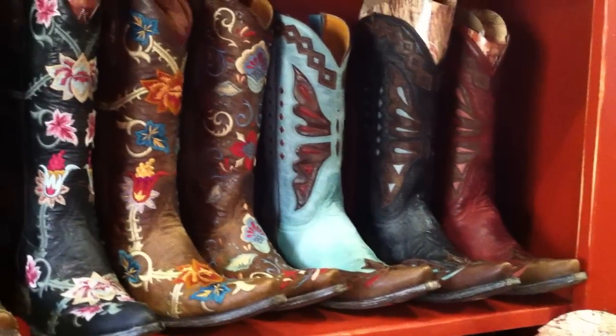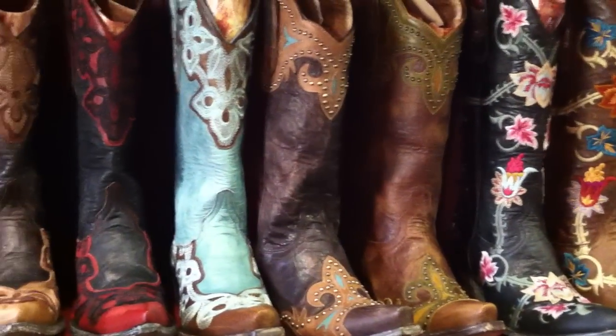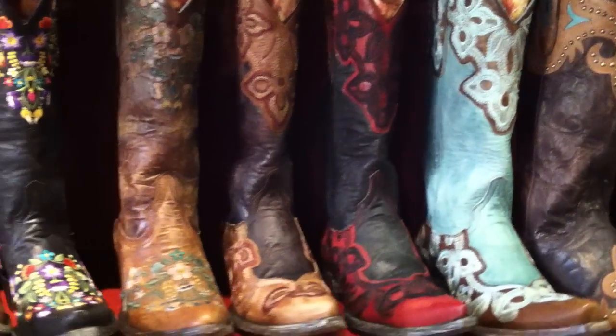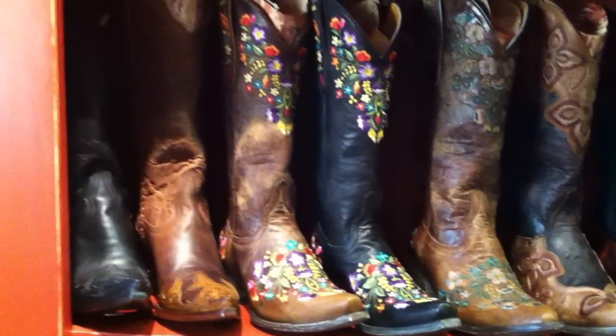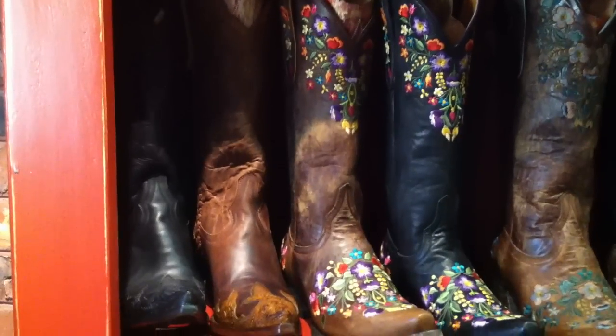Up here you see the Menakas in three different colors, the Priscilla's, the Takas. The Marion boots are beautiful. We've got some tall Soras — black, brown, and then brown with the teal. Those are our Julien's.